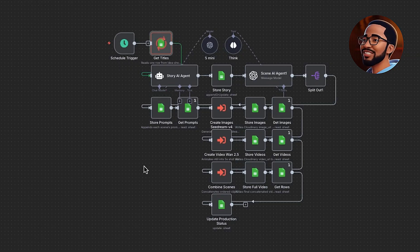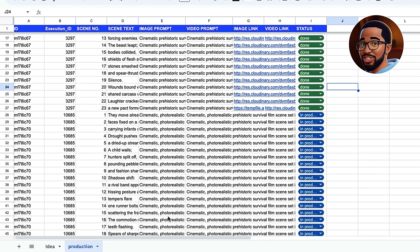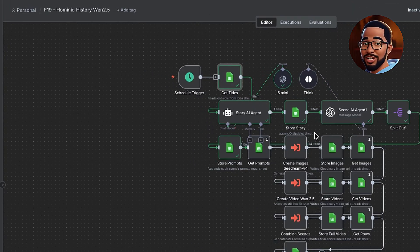First, let's execute step one: Create Story, Image Prompts, and Video Prompts. As you can see, the story was saved in the Story column in the Ideas Sheet. If we move over to the Production Sheet, our Scenes Agent has generated 26 Image Prompts and 26 Video Prompts, one for each scene. You'll also see Image Link and Video Link columns. As we run the next steps, those columns will fill with the generated asset URLs. If we start with the Input section, you'll see I'm using a Schedule Trigger.